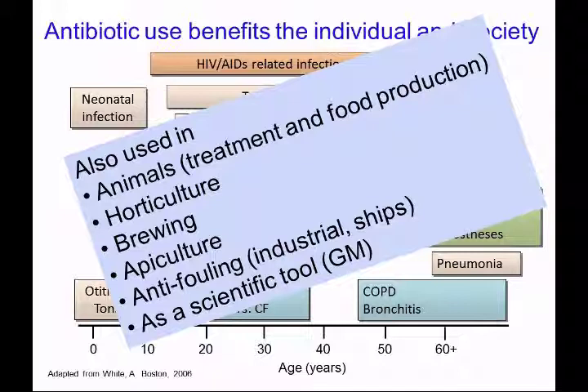Unlike most other therapeutic drugs, antibiotics are used widely outside of human medicine — in animals, horticulture, agriculture, bees, and brewing, to name a few. In fact, there is ubiquitous use of these drugs, and therefore they are undervalued both by society and in terms of cost.